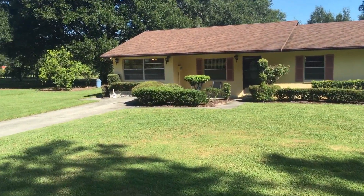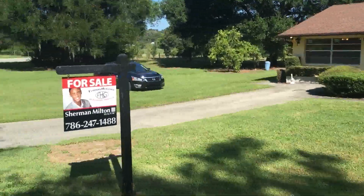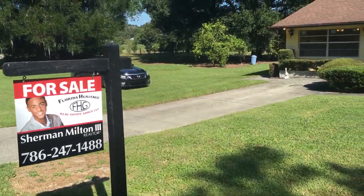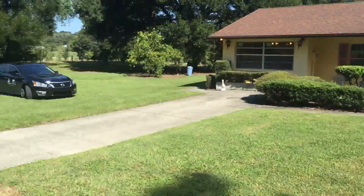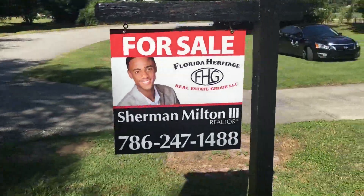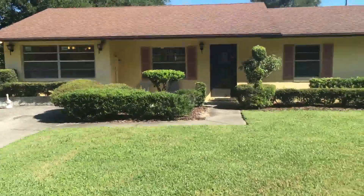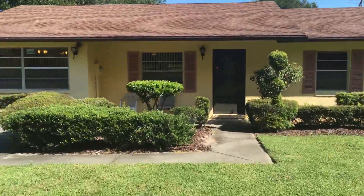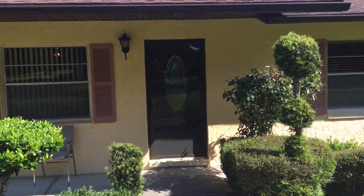Good morning ladies and gentlemen, my name is Sherman Milton the Third with Florida Heritage Real Estate Group. I'd like to welcome you all to 17272 Spring Valley Road here in Dade City. Let's take a look at my listing — it's a four bedroom, two and a half bath home.